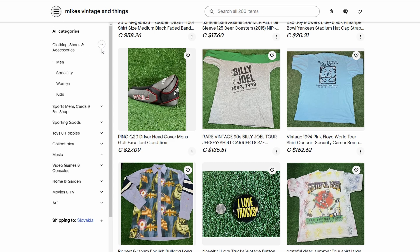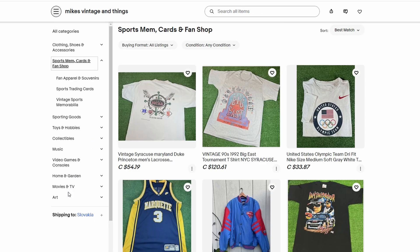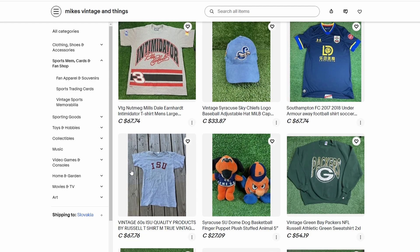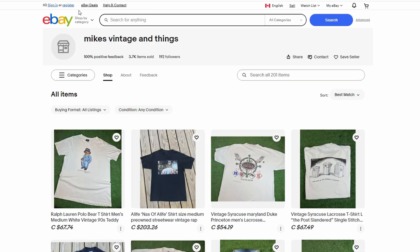Don't forget about pricing. You want to make sure that the prices you set are competitive. Check out what other sellers are charging for similar items and price yours accordingly. The goal is to attract buyers, so sometimes it might be worth it to take a slightly smaller profit to make a quick sale — over time, those smaller profits can add up to a significant amount. Also consider the quality of your listings. Even though you're not physically handling the items, you still want your listings to look professional. Use clear, high-quality images and write detailed descriptions that accurately describe the product. The more transparent and honest you are, the more likely you are to build trust with potential buyers, which can lead to repeat business.